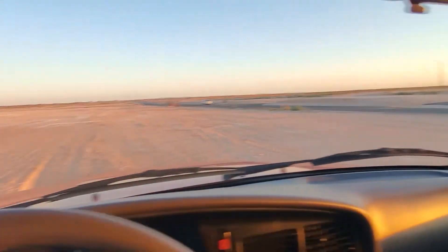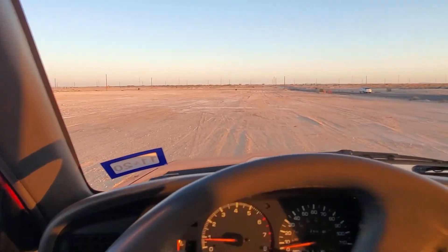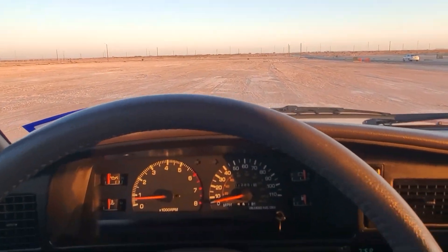I brought it out here to find a nice flat, soft sand area so I can test out the four-wheel drive and show you guys the four high and four low, all that good stuff. It's a hundred and six degrees today so I am wearing shorts — please bear with me.